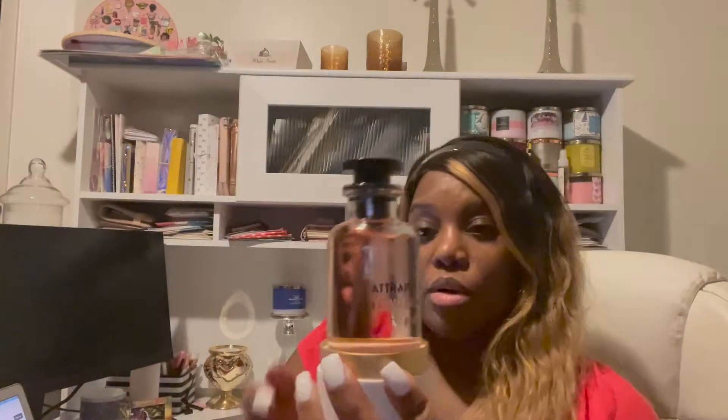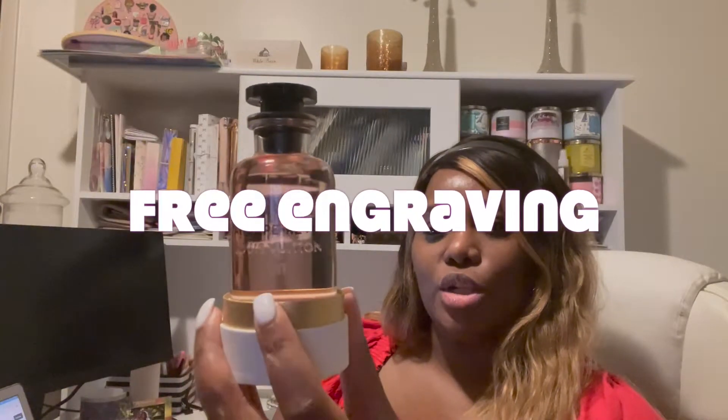You open it and then you have the actual box that the perfume comes in, which has Attrape-Rêves on the front and Louis Vuitton. You kind of twist it a little bit — it's not hard to take off, but you do have to twist. And then we have this beautiful bottle. Isn't that super cute? I'm going to show you all before I take it. It's a light pink little tint to it, a really pretty bottle. And if you can see here, I did get my initials KMT — Carisha Nicole Tyler.